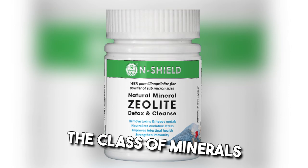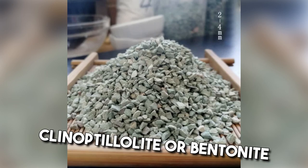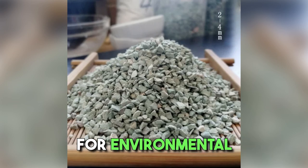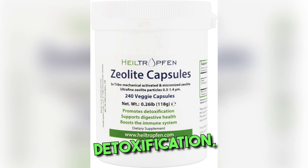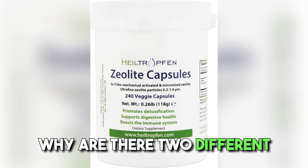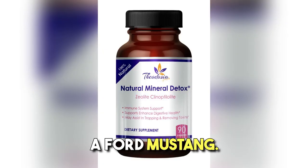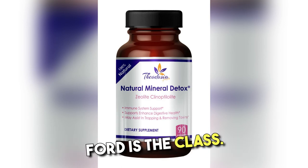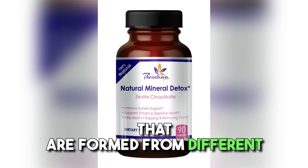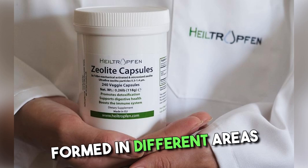The class of minerals called Zeolites, and specifically Clinoptilolite, are what nature has created to clean the environment. Clinoptilolite, Bentonite, and a couple of others have been very well published and proven for their mechanism of environmental detoxification as well as gastrointestinal detoxification. Zeolites are the class — it's like having a Ford Mustang. The Mustang is the specific version, Ford is the class. Zeolites are volcanic minerals formed from different chemical processes from volcanic eruptions in different areas of the world.